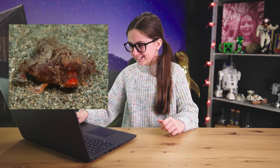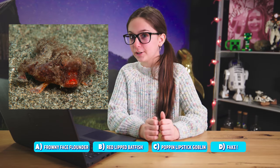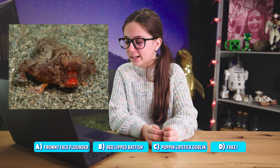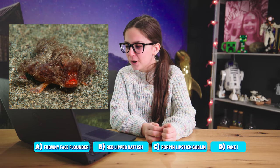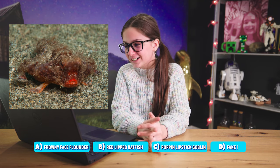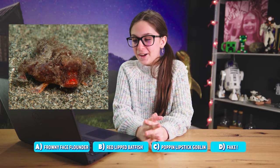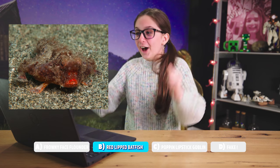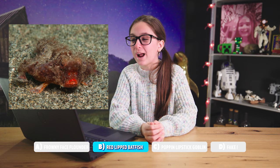Here we go. What is this? Is that a frog? It's so weird — it's like camouflage. There's no way that's an animal. Okay, so A is frowny face flower; B, red-lipped batfish; C, poppin' lipstick goblin fish; or D, it's fake. I'm gonna have to go with B, red-lipped batfish. Oh my gosh, I got it right! The answer is B, red-lipped batfish. It's real.